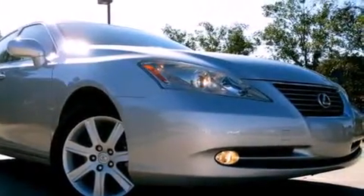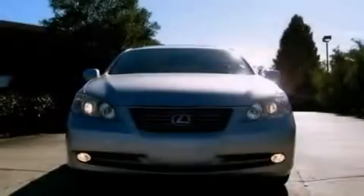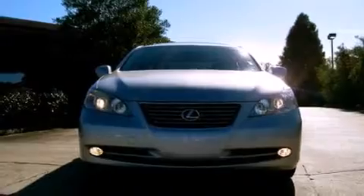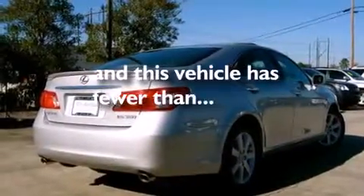All of the following features are included: dual power seats, air conditioning with automatic climate control, cruise control, full power accessories, engine immobilizer theft deterrent system, and traction control. This vehicle has fewer than 35,000 miles on the odometer.